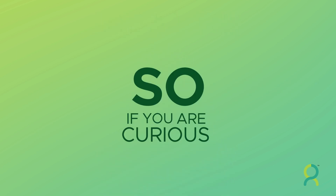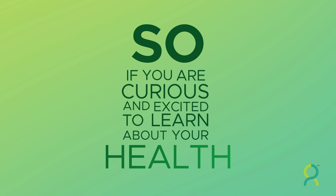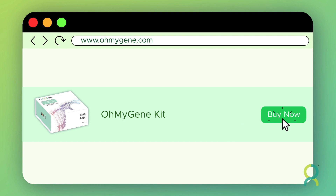So, if you are curious and excited to learn about your health, please visit www.OhMyGene.com and order your personalized genomic test.